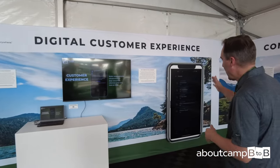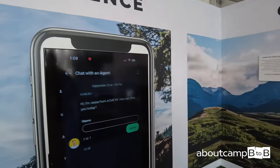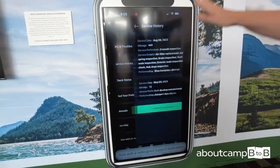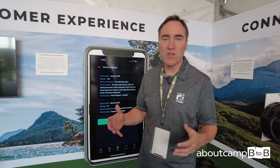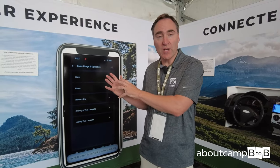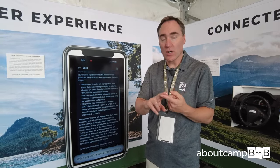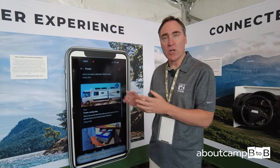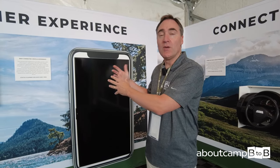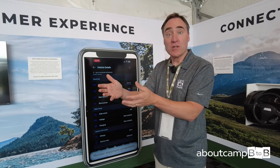We're talking about a knowledge base of information that can be delivered in an app format. This is a common app with EHG — many EHG brands have this app in the marketplace today. It includes owner's manuals specific to each model and search functionality. You can ask about a water heater or anything else — how it works, how to maintain it, how to troubleshoot it — all through the app.